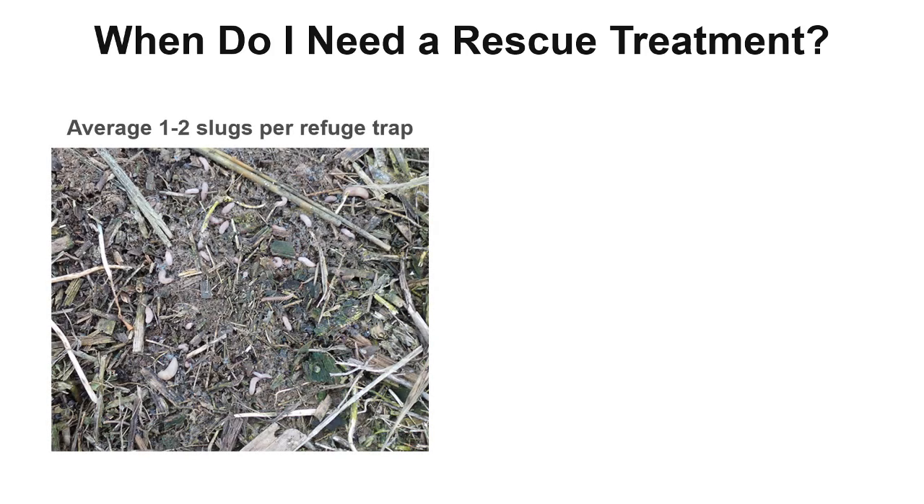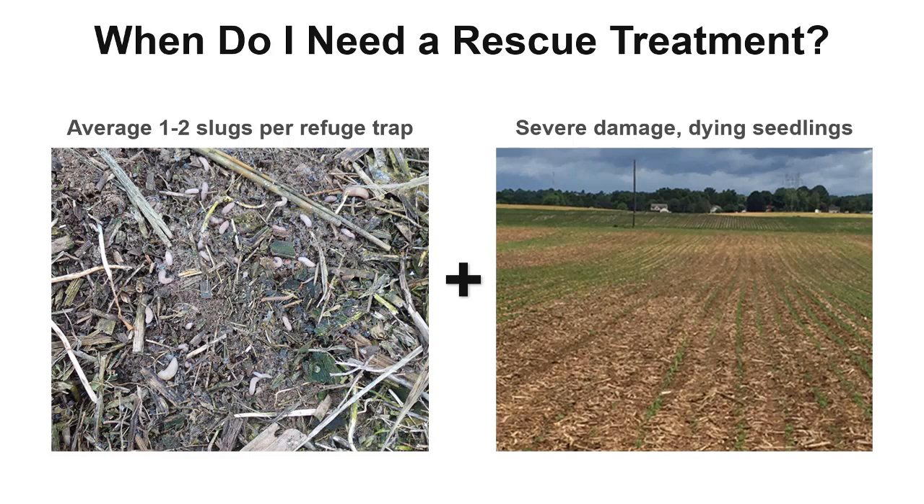Sometimes our crops can't outgrow the slug damage and predators aren't enough. So when do you need a rescue treatment? If slug populations are steadily increasing above a one to two slug per trap average and large portions of a field have dying seedlings or poor establishment, it is time to consider using a molluscicide bait. If damage is abundant but plants are still putting on new foliage and you feel they are likely to survive, baits may not be needed. If you choose to use a molluscicide or slug bait, always read and follow the label.